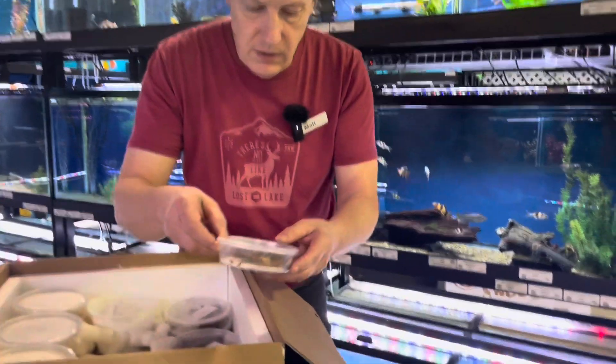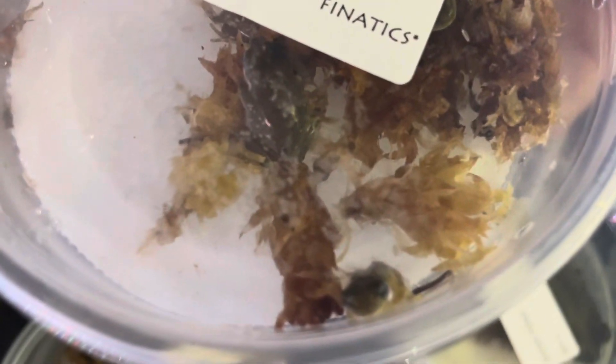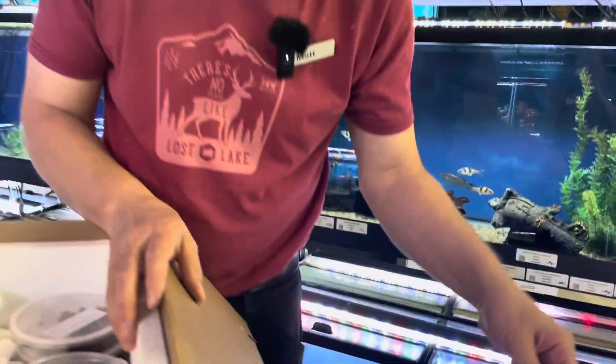We also got some more frogs — these are baby White's tree frogs. Oh my gosh, they're tiny, but very cute. Good price on the baby White's tree frogs. If they're this tiny they must be captive bred.